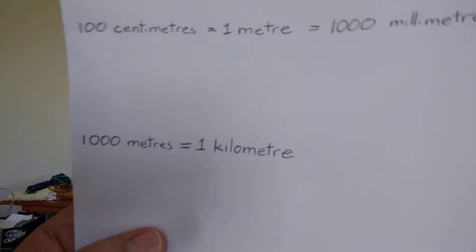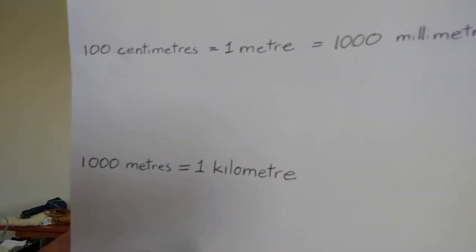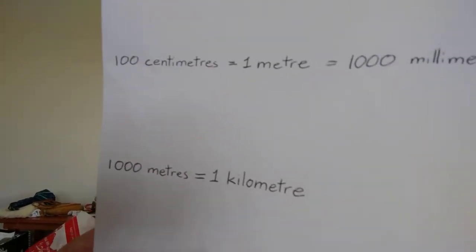Then instead of miles, everything here is kilometers — say it whichever way you want. There are a thousand meters in a kilometer.